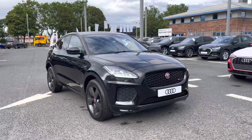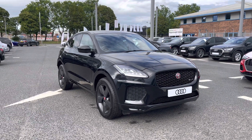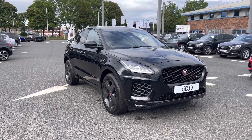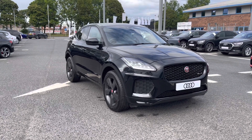That completes my tour of the Jaguar E-Pace D180 R Dynamic S Auto all-wheel drive. For a personalized finance quote or to book a test drive, call us now on 01228 371516. Thank you.